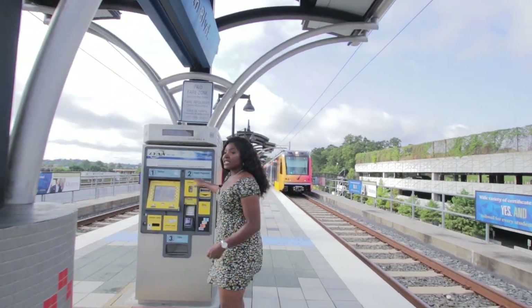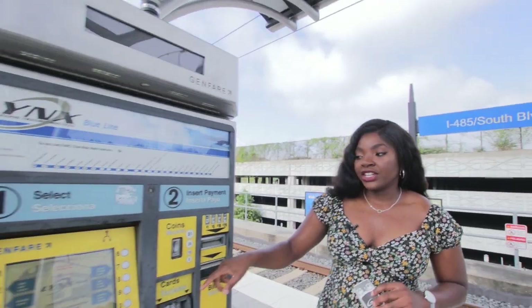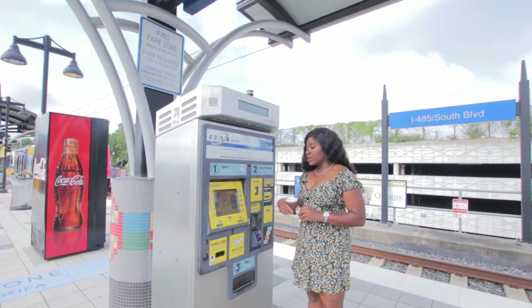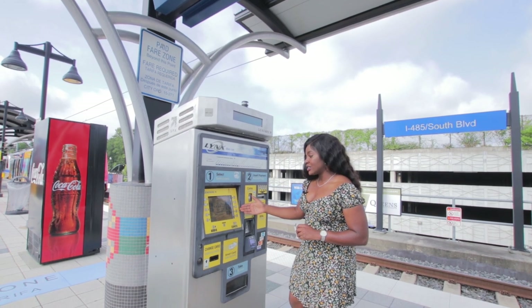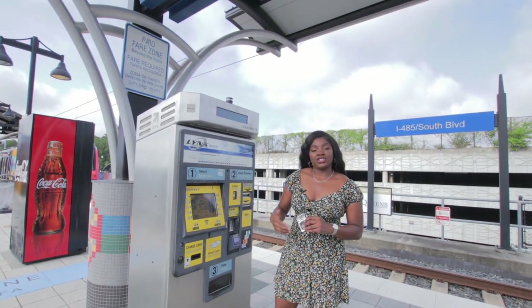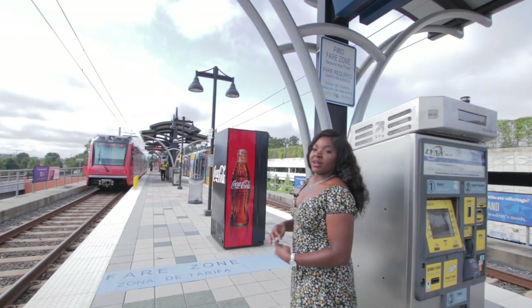You can buy your tickets here. I already bought mine, but tickets run about four dollars fifty cents round trip. You can also buy day passes, weekly passes for about thirty dollars, or just a one-way ticket for two dollars. I think we're about to miss the train!